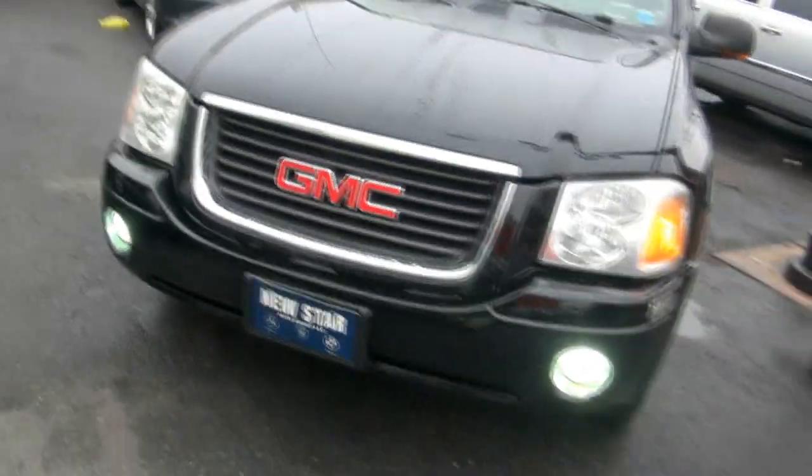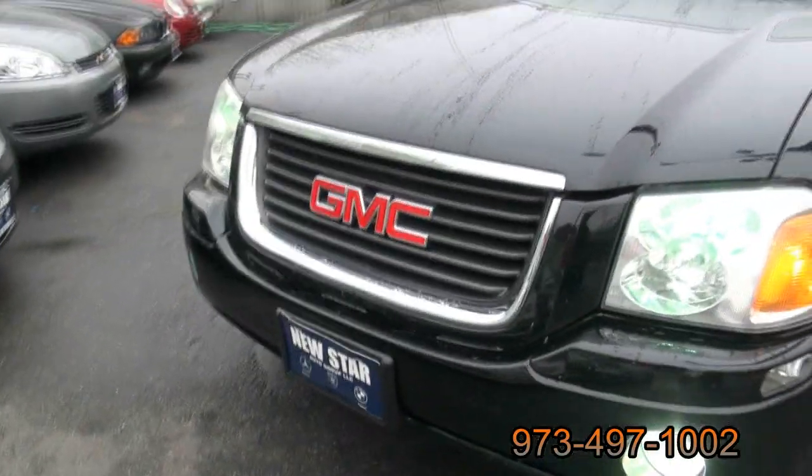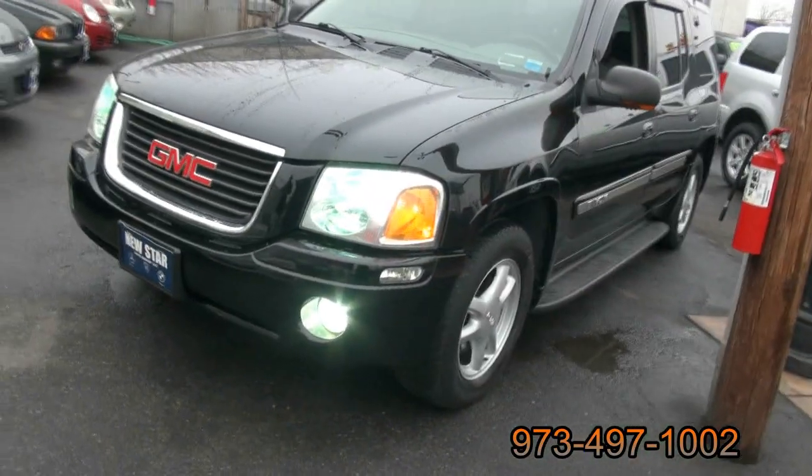Has some xenon fog lights. Let's see what the headlights are — maybe they match. Now that's hot. Real nice. Those are bright too.